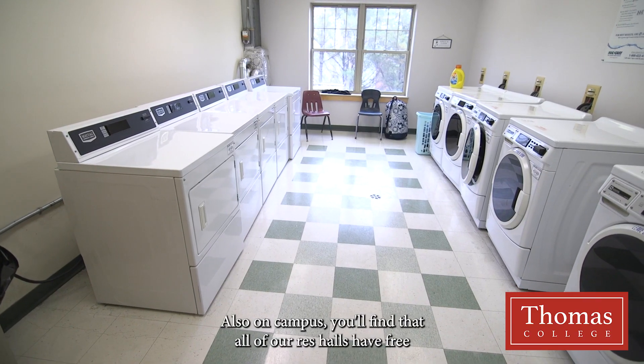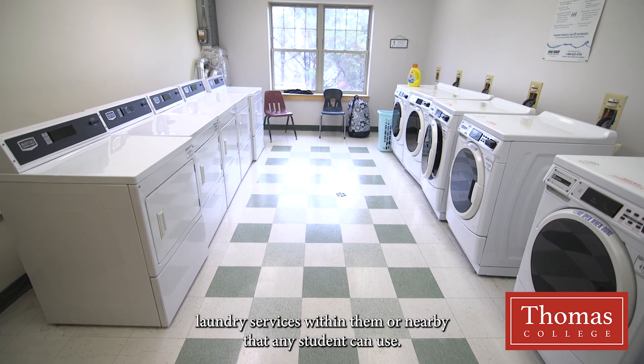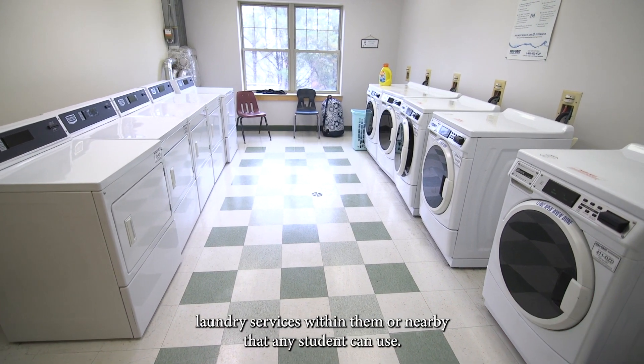Also on campus, you'll find that all of our res halls have free laundry services within them or nearby that any student can use.